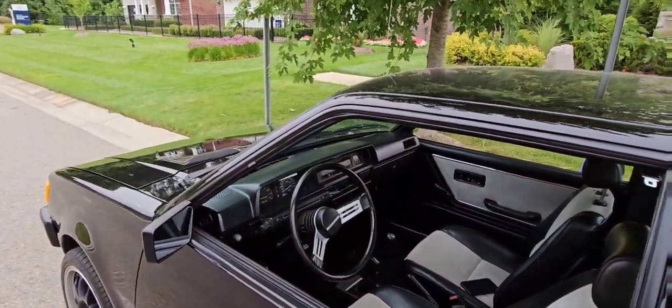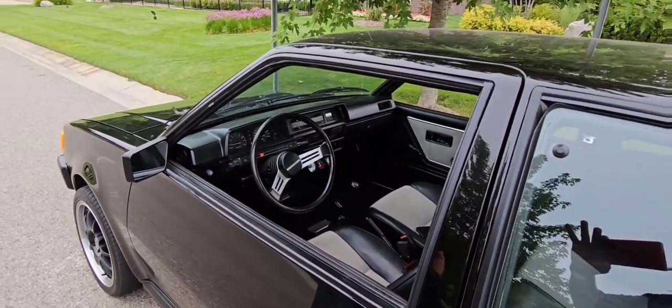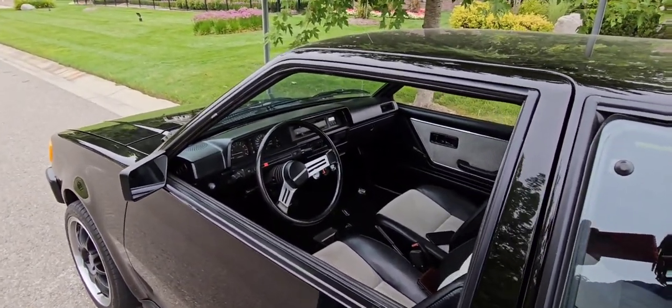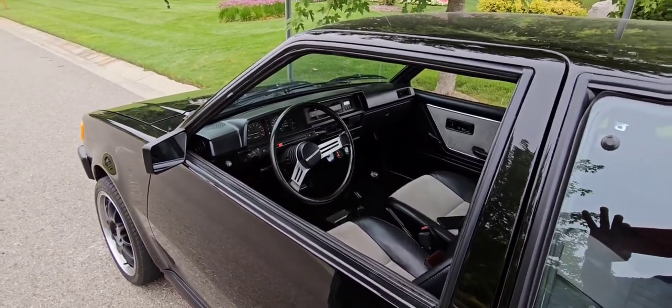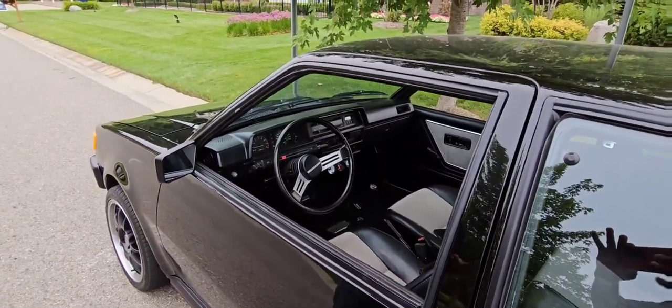Ladies and gentlemen, that's it. I'm getting ready to shut it off so we can talk. Check out my YouTube channel. We'll see you guys later. Bye.